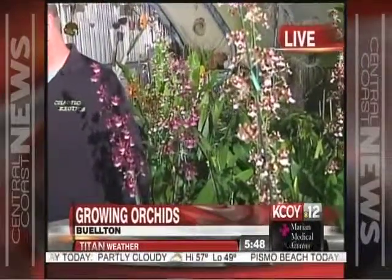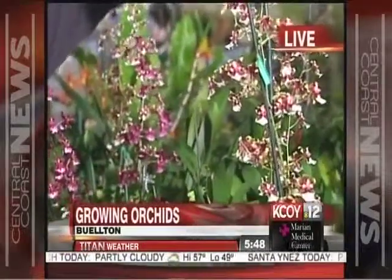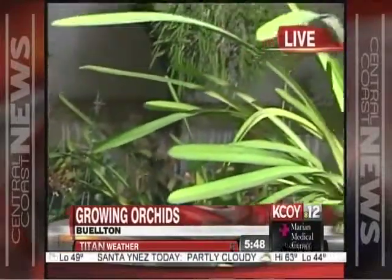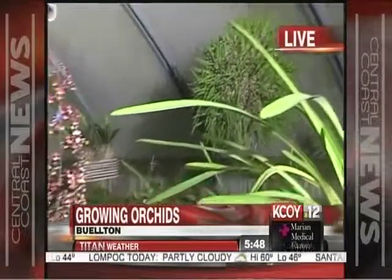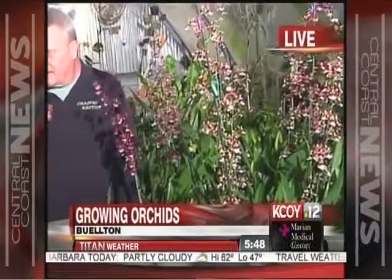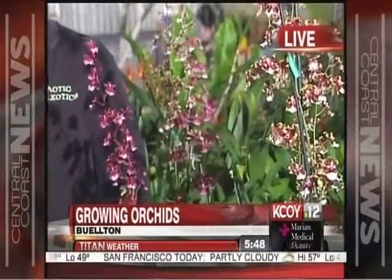Orchids don't have a scent all the time — they turn their fragrances on and off depending on what they want to pollinate them. One clump is only fragrant at night because it attracts moths, giving off a jasmine scent after dark. Others are bee-pollinated and fragrant early in the day, then shut their fragrance off later in the afternoon to avoid attracting things that would eat the flowers.